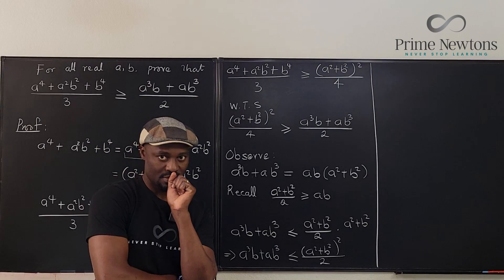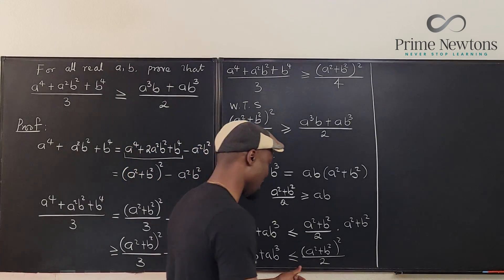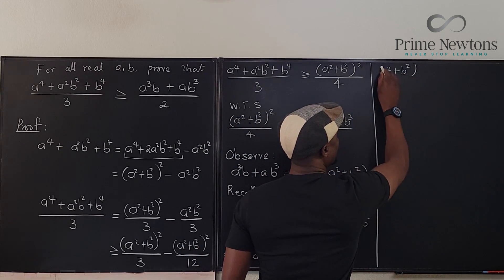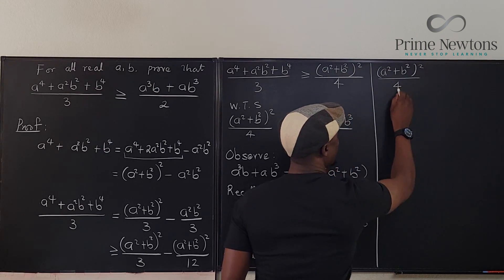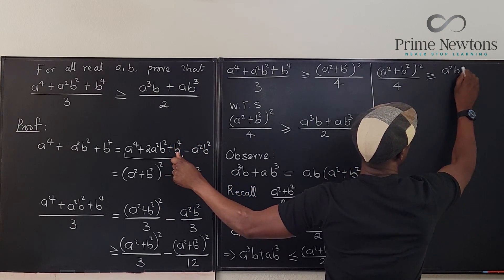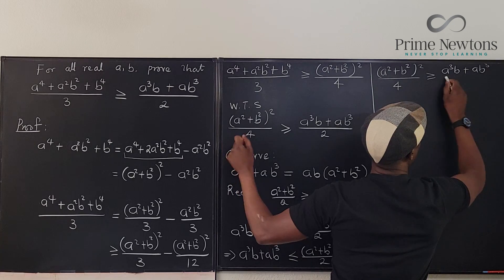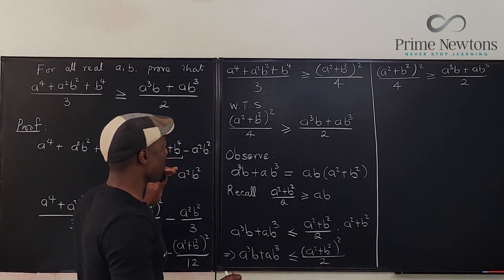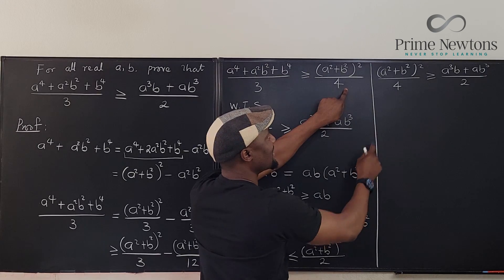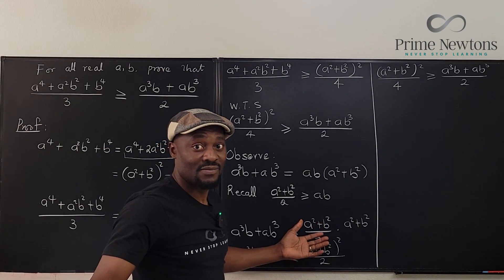Taking half of both sides: (a² + b²)² / 4 ≥ (a³b + ab³) / 2. We've now shown that the original expression is ≥ (a² + b²)² / 4, and (a² + b²)² / 4 ≥ (a³b + ab³) / 2. So the original expression is ≥ (a³b + ab³) / 2.